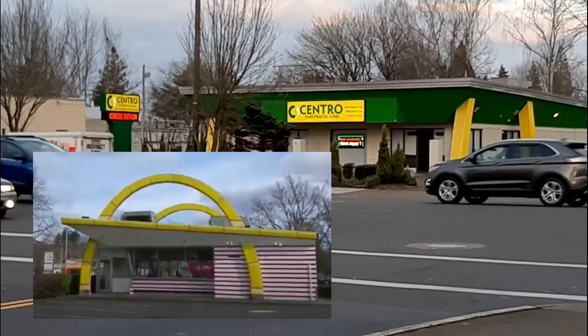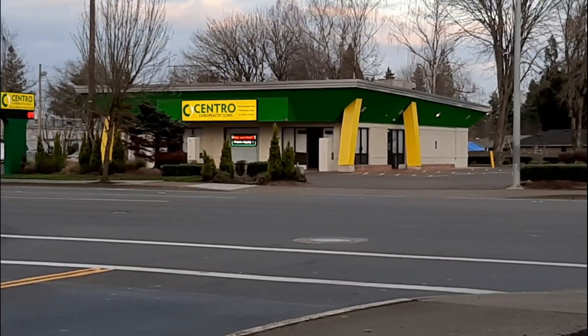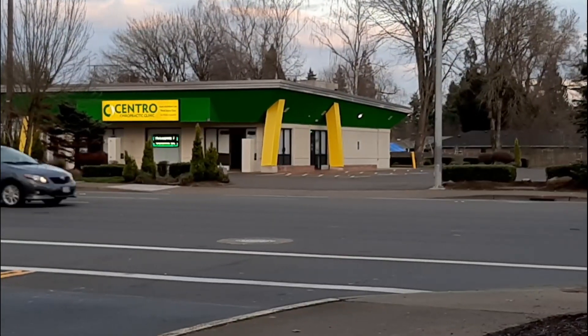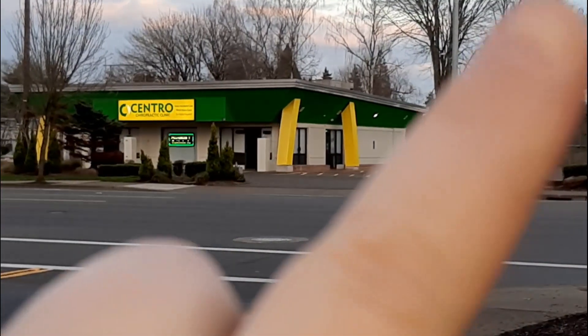That's the old style McDonald's. And if you want to see a video of the last old style McDonald's in the area just before they tore it down, I'll put a link to that up here in the corner.